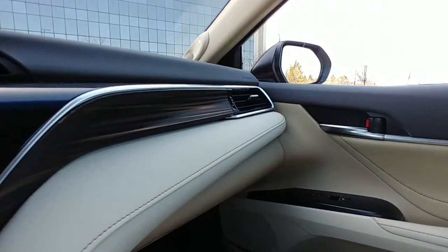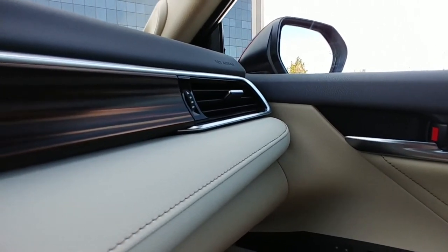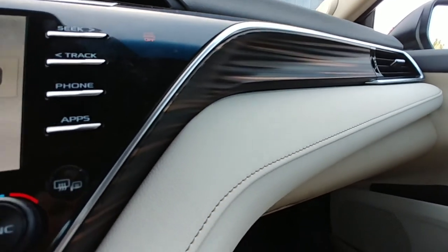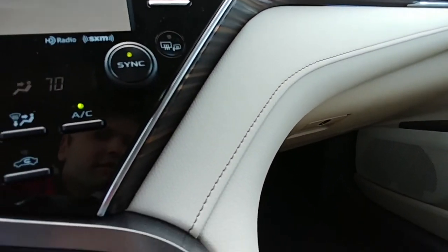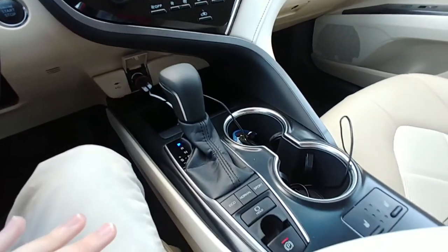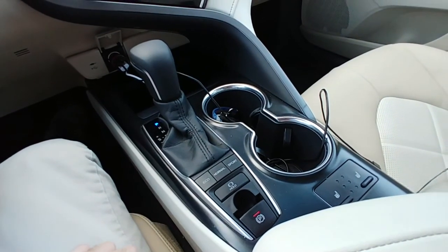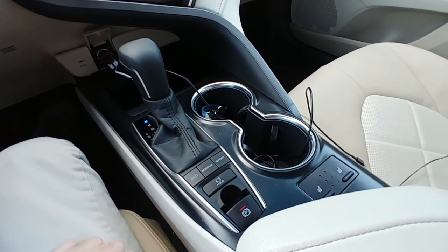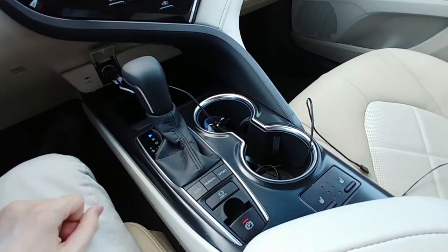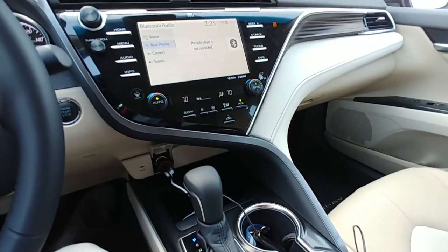Not to mention this really cool new interior piece right here — this looks really nice, and again, just nice quality with nice stitching. It flows right into the center console here. We have eco mode, normal mode, and sport mode, though they honestly don't make a ton of difference in this particular engine choice. Of course, heated seats, auto hold — pretty simple stuff right there.